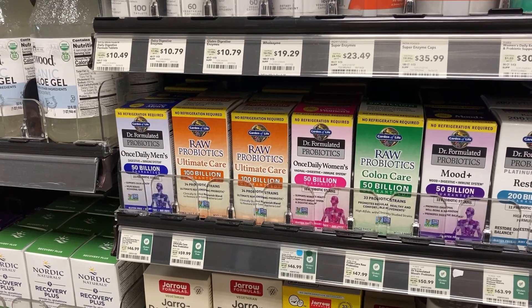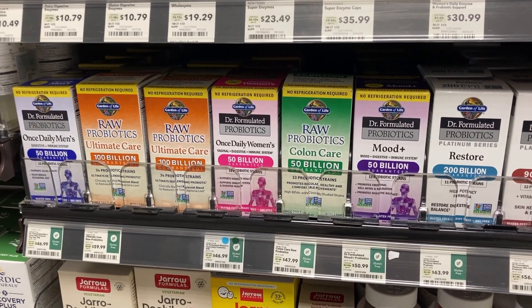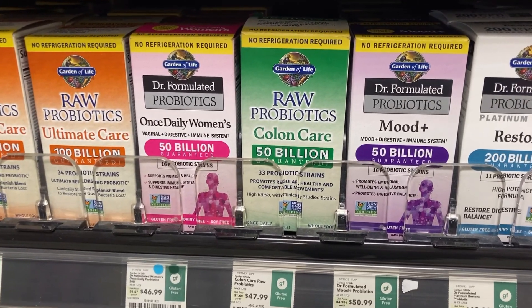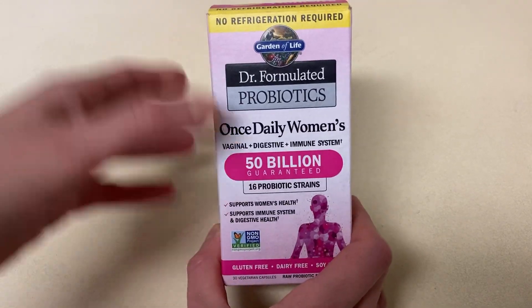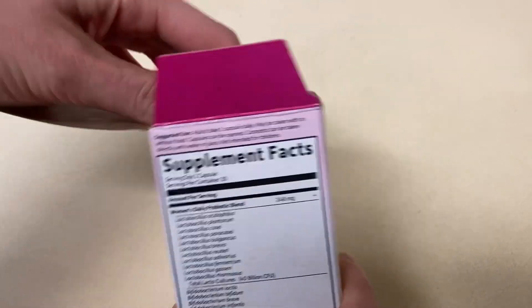I've tried many different products, but for the last several years I've been using Dr. Formulated probiotics. They have specially formulated probiotics for both women and men. I'm currently taking the once daily women's — this is by far my favorite — but I've also tried their mood plus and urinary tract plus probiotics, and I really like those as well.